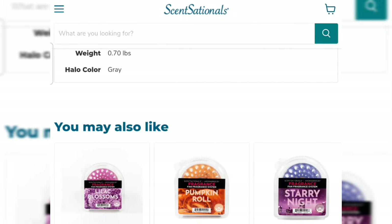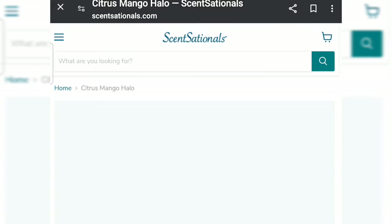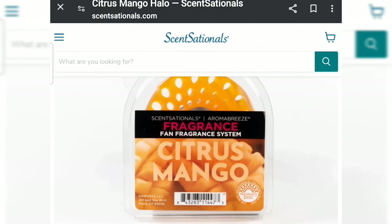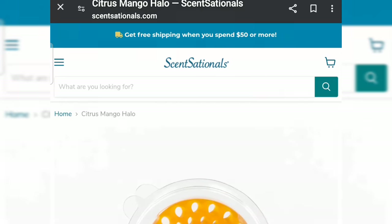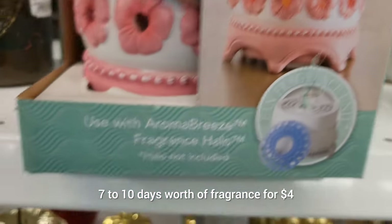So yeah, that does sound like Thanksgiving. Here's one that says Citrus — that might be more spring. Citrus mango halo for $3.99. It says a fruity tropical blend of sweet mango, zesty mandarin, and creamy vanilla — now we're talking! The instructions say: simply choose a halo fragrance, remove the canopy from the fan, place the halo over the base of the fan, replace the decorative canopy, plug in or use three triple-A batteries.